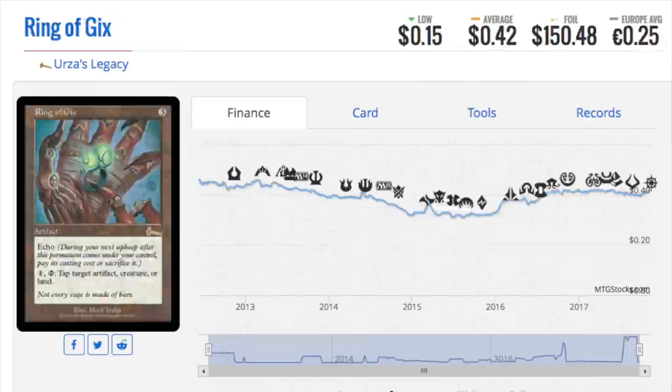Moving on to the next card, we have another card from Urza's Legacy, which is a $150 foil and a $0.42 non-foil. The card is not very good. When Ice Lee Manipulator was considered one of the best cards in Magic, this was playable. But the difference here is no one really knows that the Ring of Gix foil is $150, just like no one could figure out that Phyrexian Negator is $80-$90.